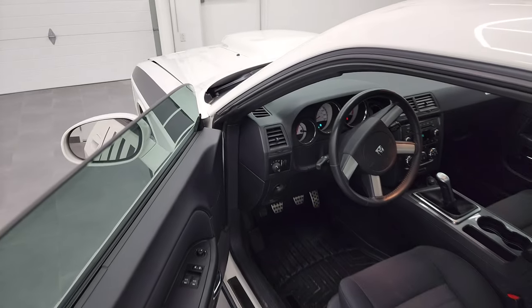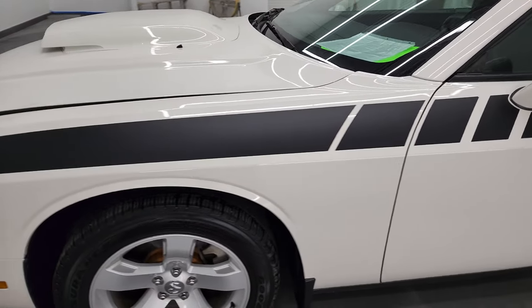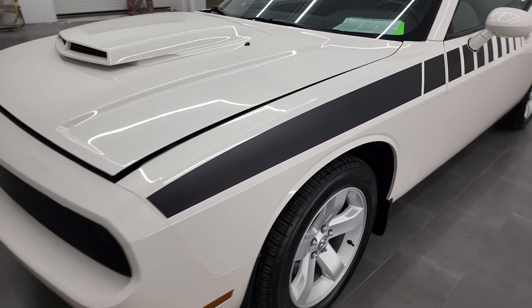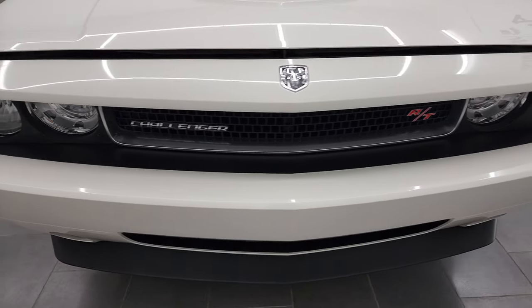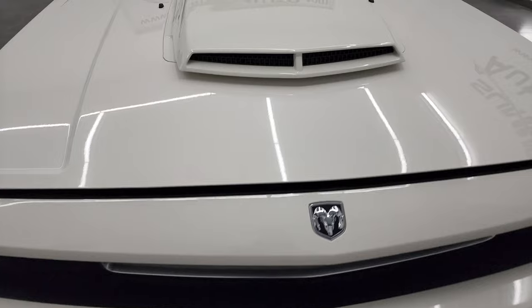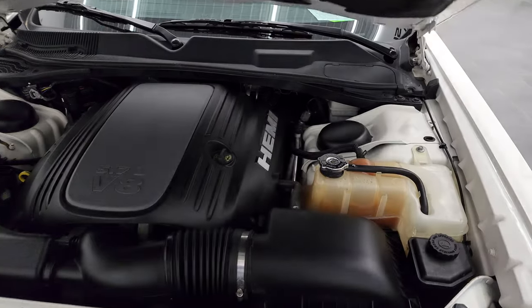I would personally like to thank you for checking out the video today. And hopefully from this HD video, you've been able to verify the quality and condition of this car all the way around, inside and out. Very nice for being a 2010 — you've got to think this thing's 12 years old already.